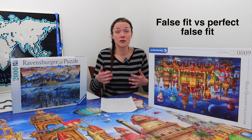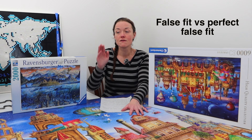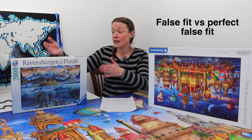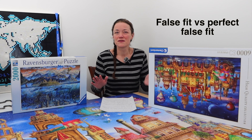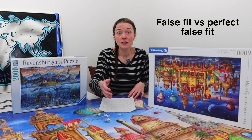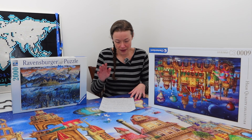A perfect false fit happens when a jigsaw puzzle is cut with the same pattern multiple times. For example, this downtown Clementoni 6,000 piece puzzle has the same pattern cut four times, meaning each piece can perfectly fit in four different places. Obviously I'm not going to take a building piece and put it in the sky, but there's lots of sky and lots of blue. I could place one blue piece in the exact correct spot but on the other side, and when you step back, it looks a bit off because the shading isn't correct. I ended up with eight perfect false fits in this puzzle — the piece fit perfectly, pieces around it fit perfectly, but as I kept building, the coloration wasn't quite right.